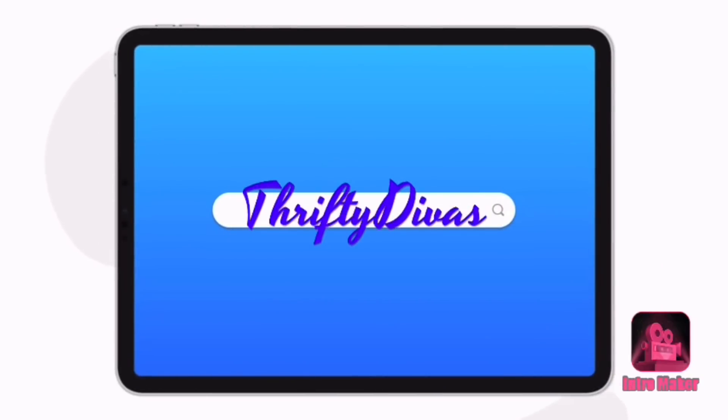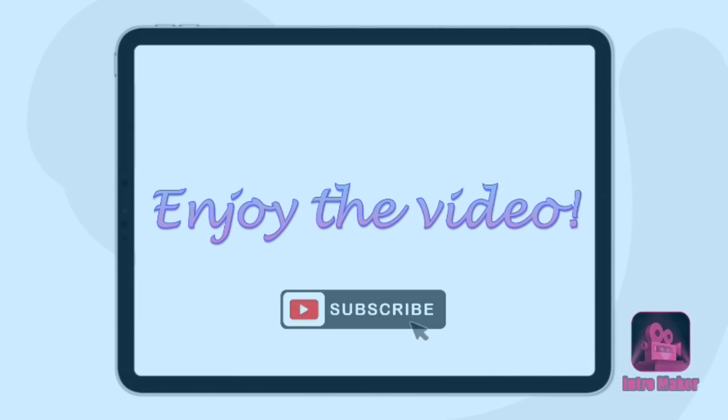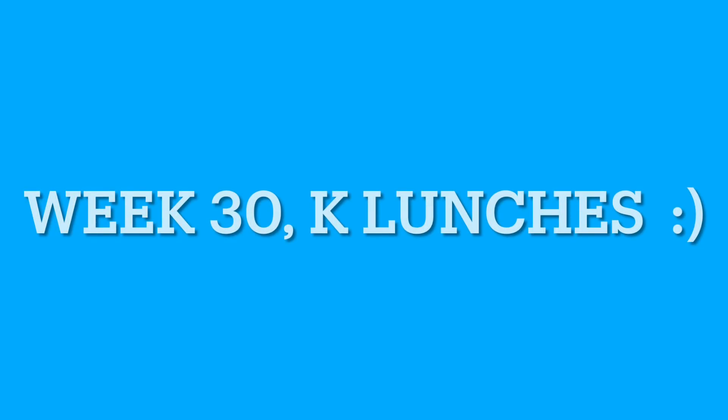Hey everyone, welcome back to my channel. It's Theoni with Thrifty Divas and you are joining us for week 30 of Kindergarten Lunches.